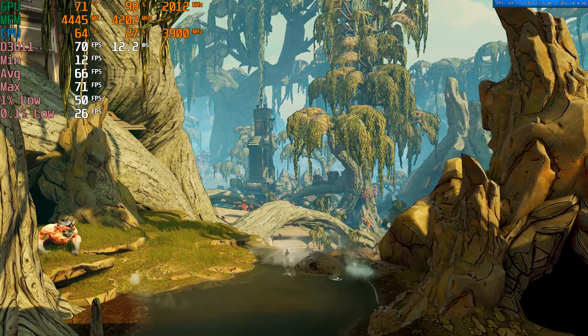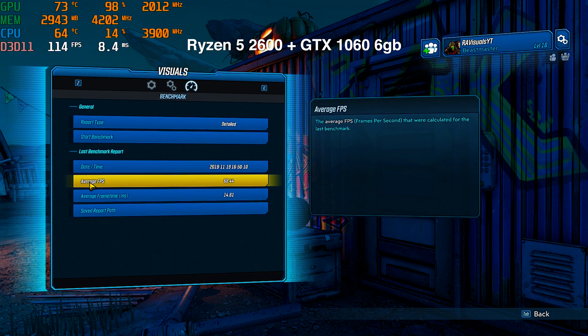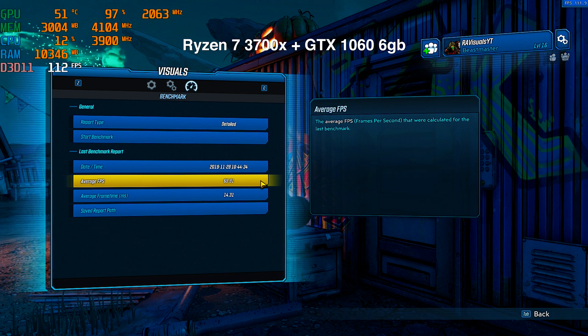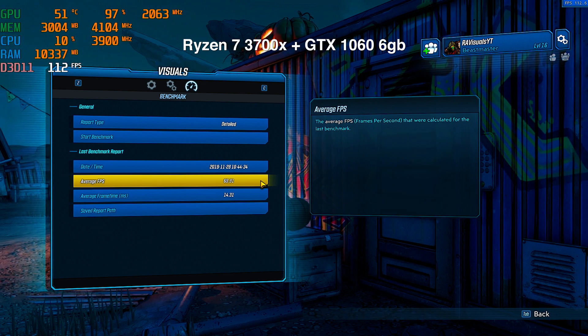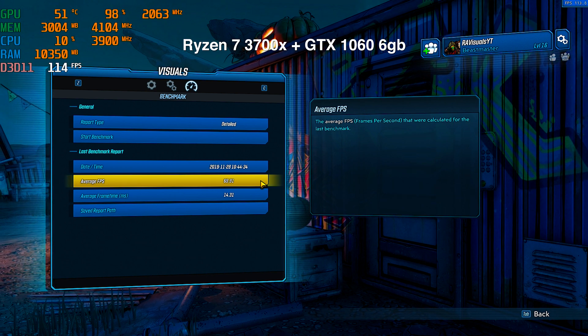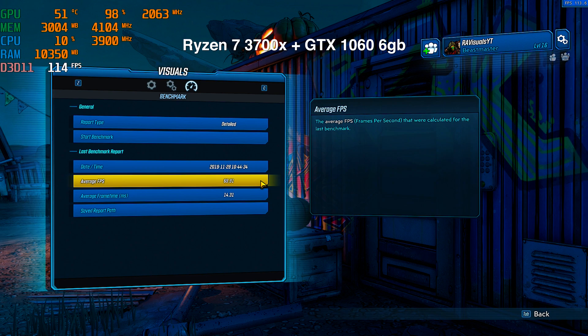In the Borderlands 3 benchmark, we're seeing more of the same — the Ryzen 5 2600 system gets a 68.44 FPS average, and the Ryzen 7 3700X only beats it by about 2 FPS with a 69.91. There's that number two again — I swear somebody's messing with me.